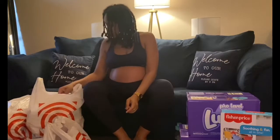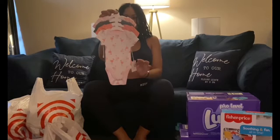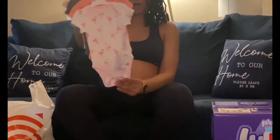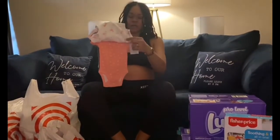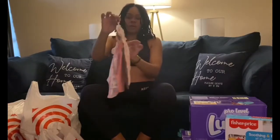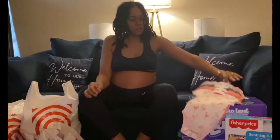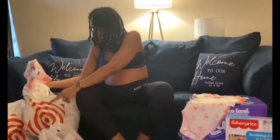Now we're gonna start with the clothes. This is my favorite — the flamingo onesies. It comes with four in a pack. You have this little cute peachy one with flamingos, then a peach one with white polka dots, a nice gray one, and this pink one with hearts.